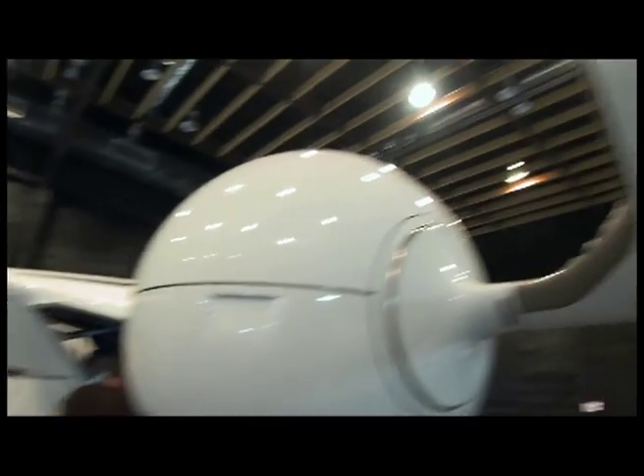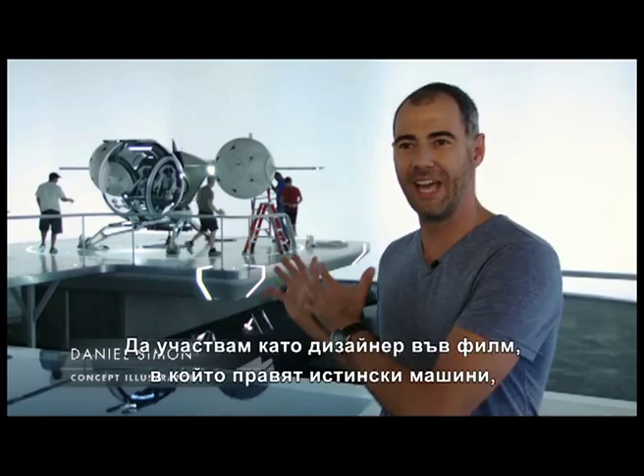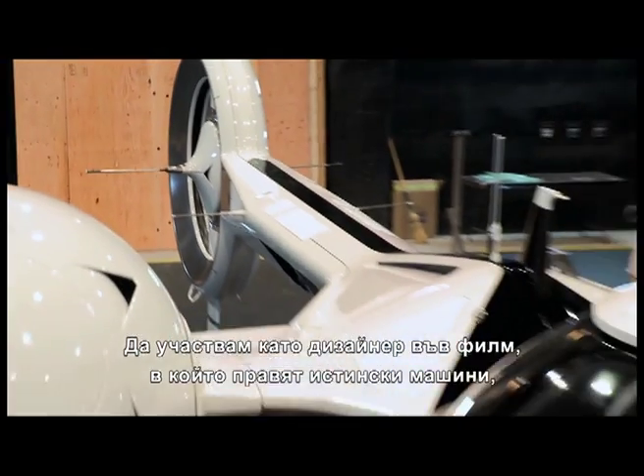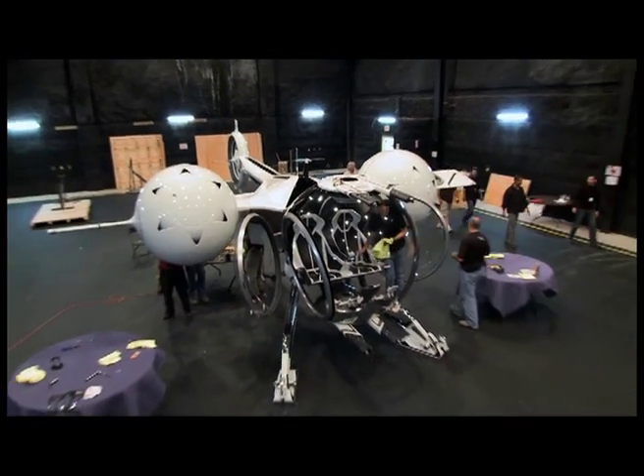I had no idea it was gonna be like this, man. I'm shaking right now. Being able, as a designer, to participate on a movie where they build real vehicles — it's a designer's dream come true. Everything's fully assembled.